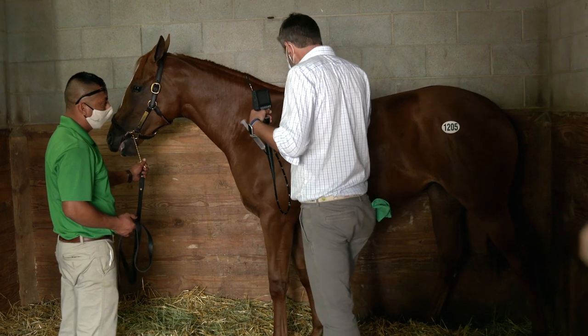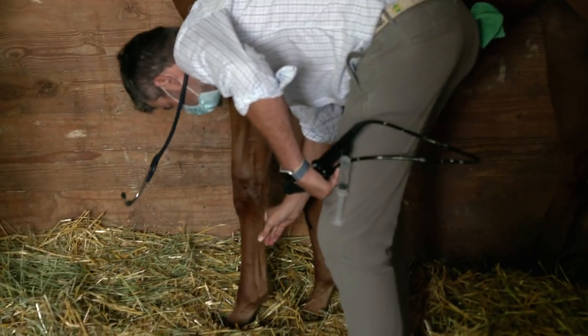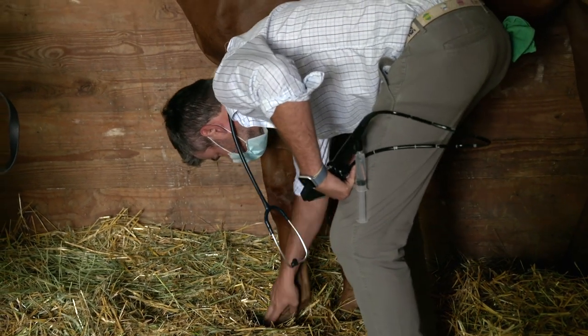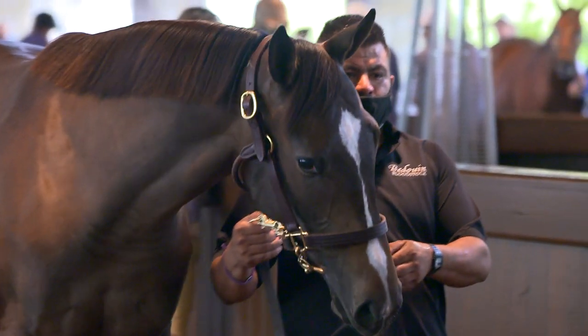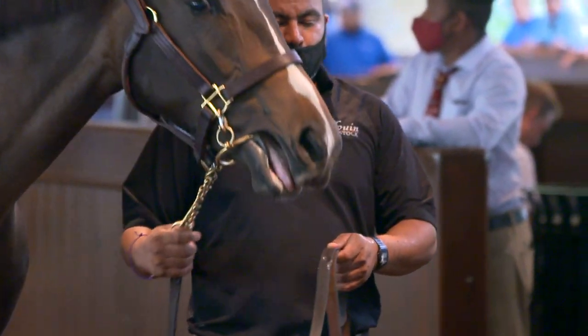Same thing with evaluating the x-rays — these horses' ankles, knees, hocks, and stifles are all x-rayed, and those films are on file here for our veterinarians to examine. But then there's also the art of this — it isn't a science completely. There's a lot of feel, a lot of gut feeling, and a lot of looking at the animal and gauging: do you think this thing will fight for you? Because at the end of the day we're looking for athletes and you want a horse that's going to want to compete.